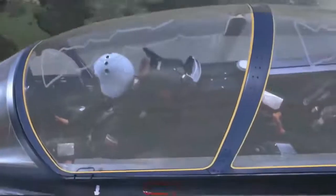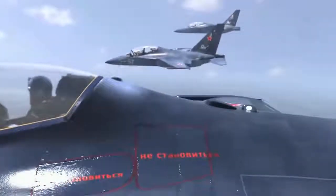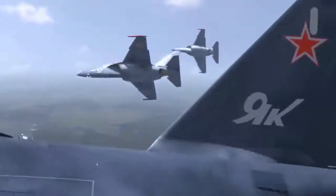The Yak-130 is powered by a pair of Progress AI-222-25 series turbofans, with each installation rated up to 5,500 pounds of thrust. These supply the airframe with a listed top speed of 644 mph; cruise speed is in a general vicinity of 550 mph, while the aircraft's internal fuel allows for an operational range of 1,600 miles. Its pressurized cabin and high-thrust engines allow operations up to 42,600 feet, with a rate of climb reported at 10,000 feet per minute.